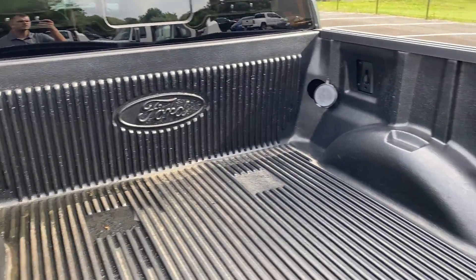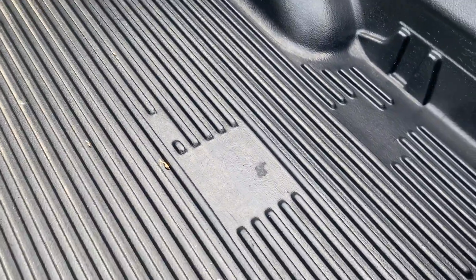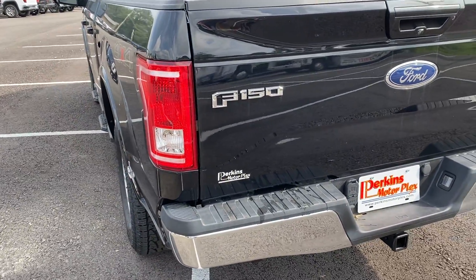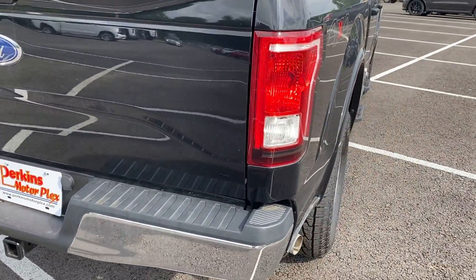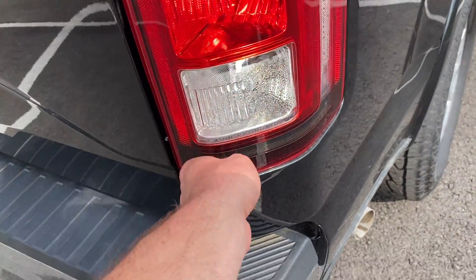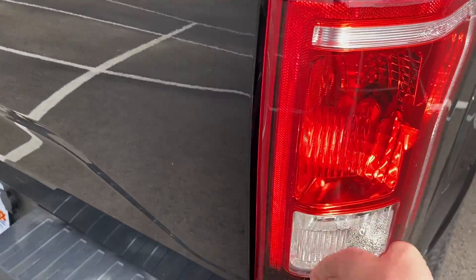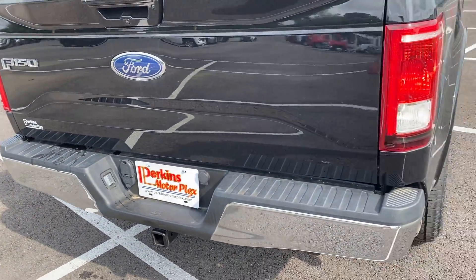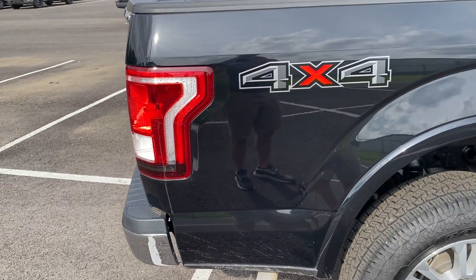It does have the factory Ford bed liner, and it's not really showing much wear at all in there. On around to the rear — the tail light looks good, the tailgate itself and the rear bumper both look good. There is a little condensation in that tail light, but I do not see where it's cracked or broken. This must have been from a past issue that's been taken care of, and it was checked for functionality, so it will be working.